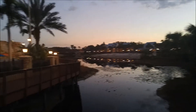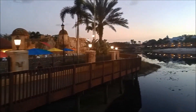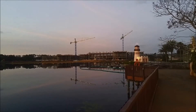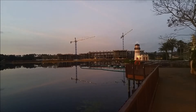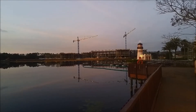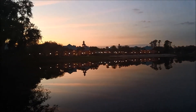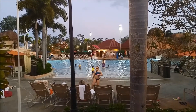Now my goal is to walk along this path over here, basically in a big loop back around to the Jamaica area. They are building a new Disney Vacation Club Resort over here — this area used to be a part of the Caribbean Beach. And here is the more slightly crowded main pool area.